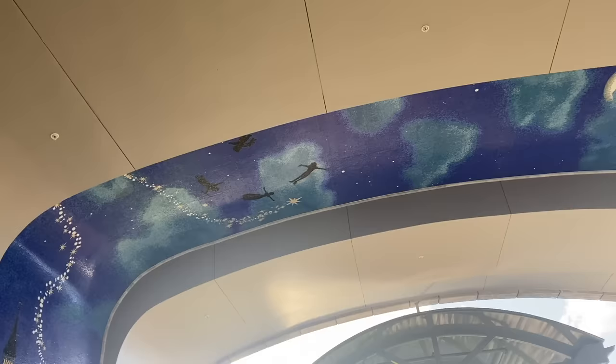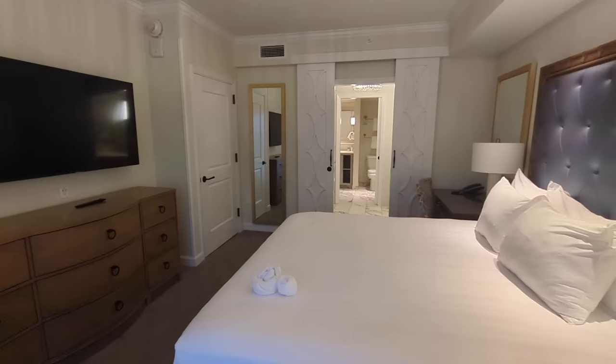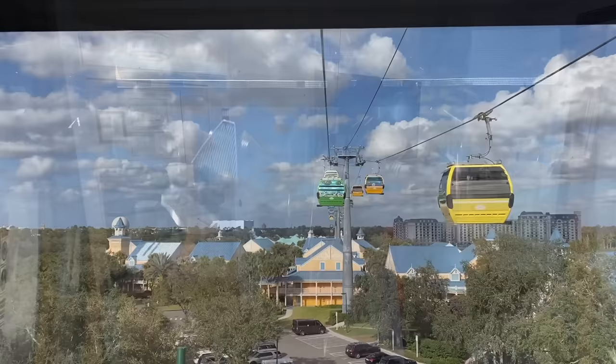We are staying in a Disney Vacation Club room — we are not DVC members, but we are renting DVC points through David's Vacation Club Rentals. Riviera Resort is a Skyliner resort with its own dedicated station, meaning you can get around to some of the other hotels as well as Hollywood Studios and Epcot really easily. It's not running right now because it's super rainy, but usually an awesome amenity.